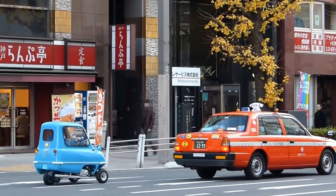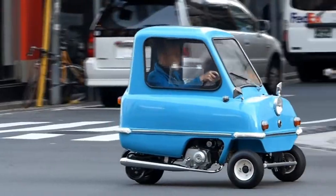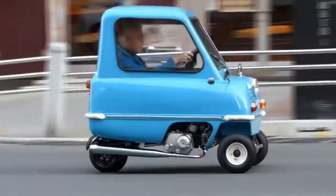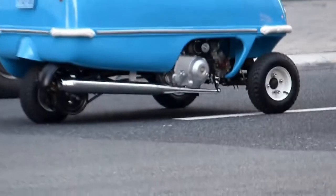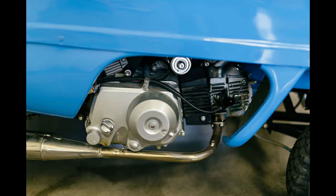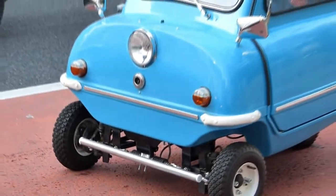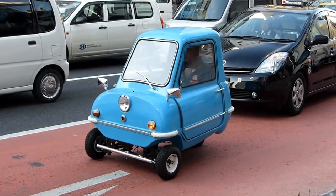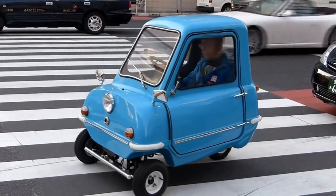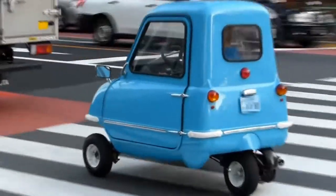The Peel P50 is notable as the smallest vehicle in the history of the world. It is considered the slowest and most eco-friendly car of its time, with 100-plus mpg being very much achievable. This unit produces 4.2 bhp of force and maximum torque of 5 newton meters. A three-speed manual box moves power to the wheels. The claimed curb weight is 59 kilograms and the top speed is 61 km/h, which equates to 38 miles per hour.